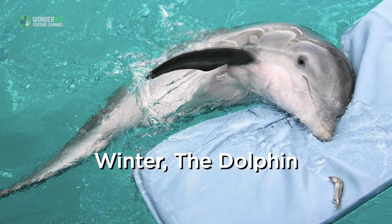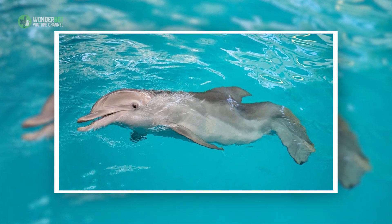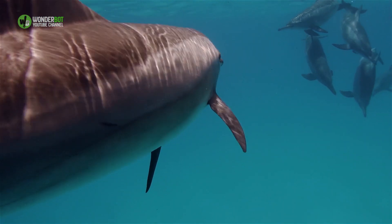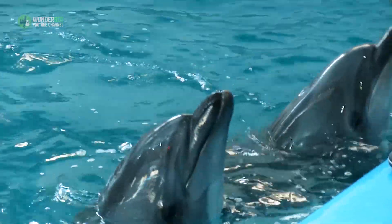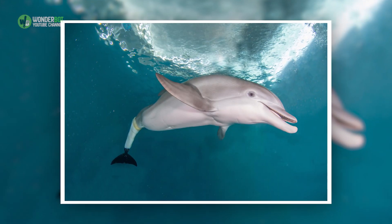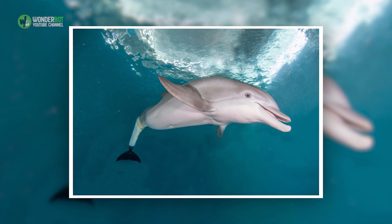Winter the Dolphin. Winter, a bottlenose dolphin, was found stranded in a lagoon near Cape Canaveral, Florida. At only two months of age, she had become wrapped in a crab trap line which cut off circulation to her tail flukes. The rescue team at Clearwater Marine Aquarium tried to heal her flukes, but despite their best efforts, the tissue could not be saved. Though she does quite well without the use of her flukes, swimming side to side like a shark, this unnatural movement puts stress on her spine. Knowing this, a team of experts came together to develop a silicone and plastic tail for her, and with it she swims much more comfortably.